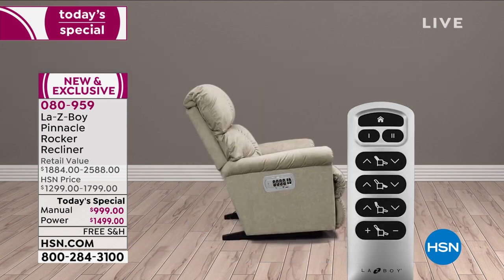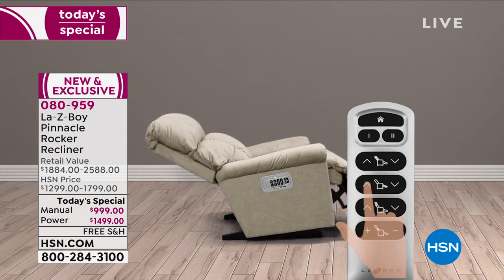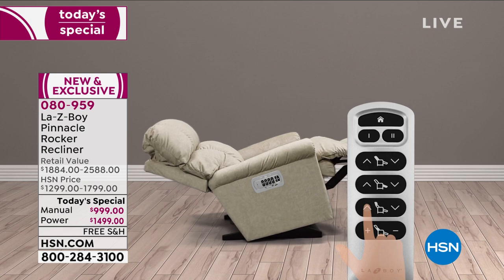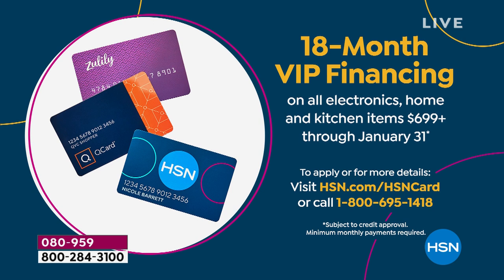Again, the difference between manual and power is about $500. If you want to put it on your credit card, we'll let you do five flex payments. If you put it on our HSN credit card, you can split that up for 18 months — we will let you finance this over 18 months. The manual ends up being $55.50 per month. The power is not even an additional $30 — $83.28 that you'll pay every month, with no interest added whatsoever.